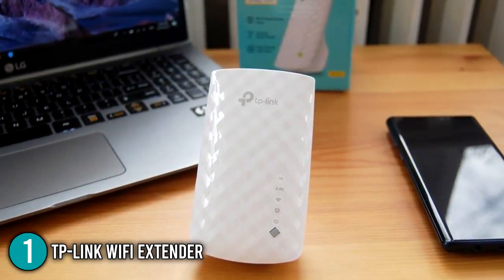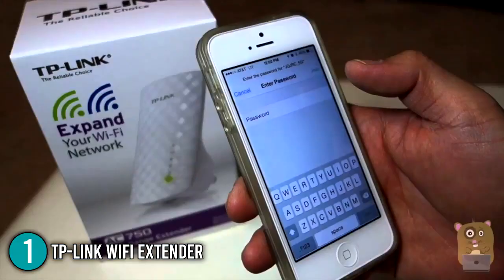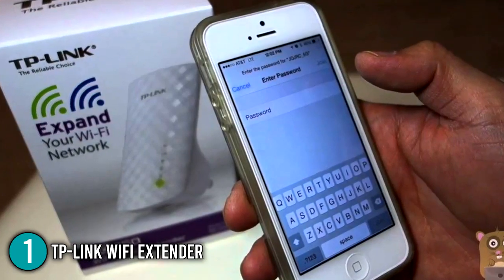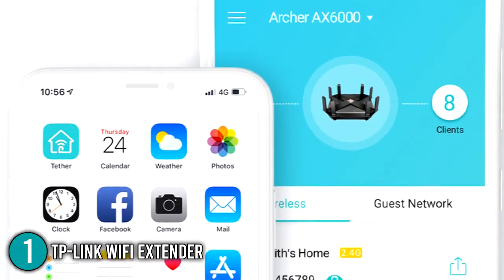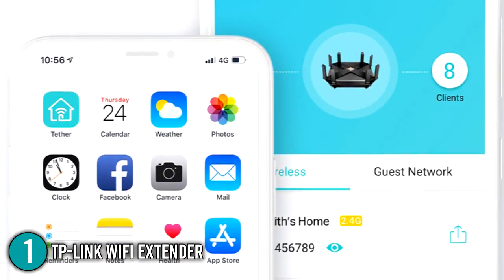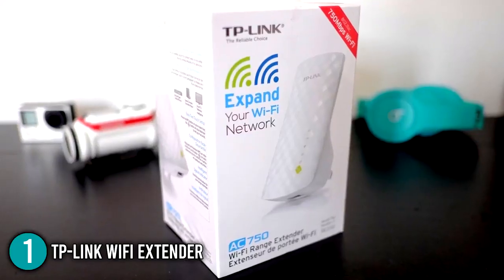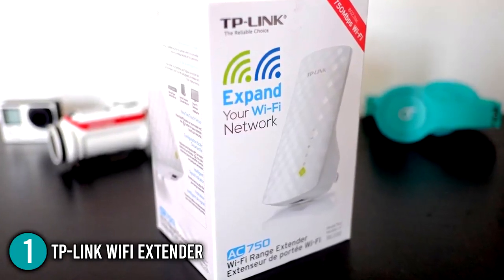The TP-Link Wi-Fi extender is a low-cost, high-performance device. Its 2.4 GHz performance is adequate in terms of speed and coverage. Thanks to the Tether app, our team found it quite simple to set up and install. Additionally, support for one mesh network is a pleasant bonus. It is no doubt that it earned the top spot on our list.